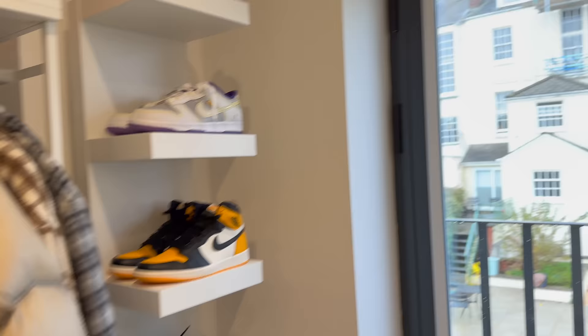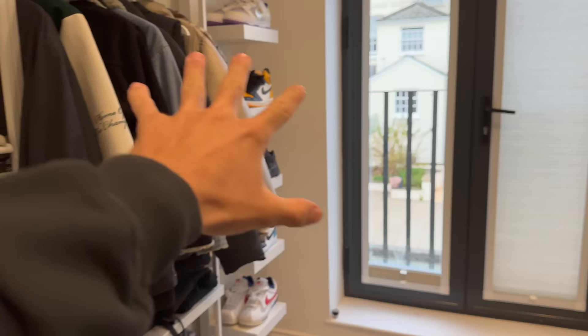My sneaker collection is a bit all over the place — literally, it is all over the house. Look at this: we've got all of these sneakers here, which is just my little stand in my clothing room. And then we've got more up there.